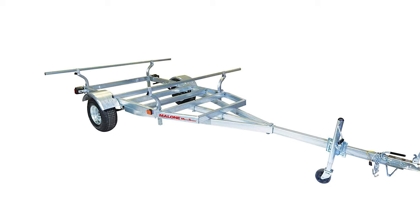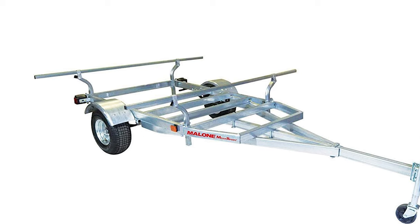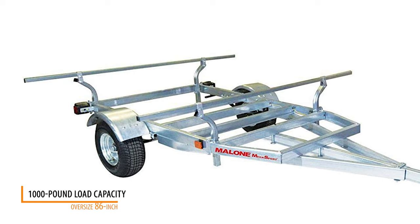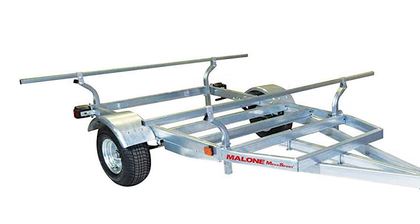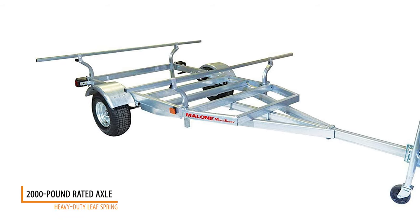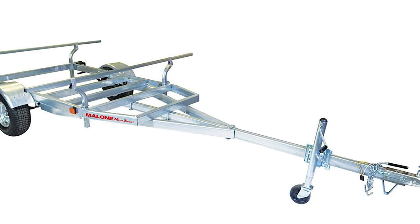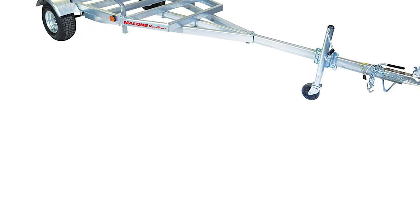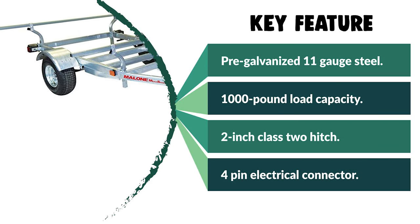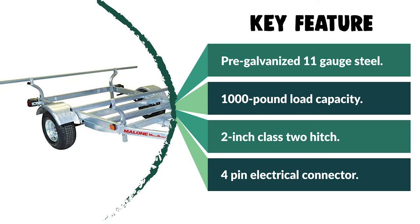It provides wet or dry gear management, protective and secure tackle transport, overhead cargo storage, lighting options, and electronics recharging capability. The Megasport has a 1,000-pound load capacity, oversize 86-inch heavy-duty load bars, and a 2,000-pound rated axle with heavy-duty leaf spring suspension. The empty base trailer weight is 300 pounds. It features pre-galvanized 11-gauge steel construction and a galvanized crank-assist jack stand with wheel for ease of moving and storage. It uses a 2-inch Class 2 hitch and 4-pin electrical connector.